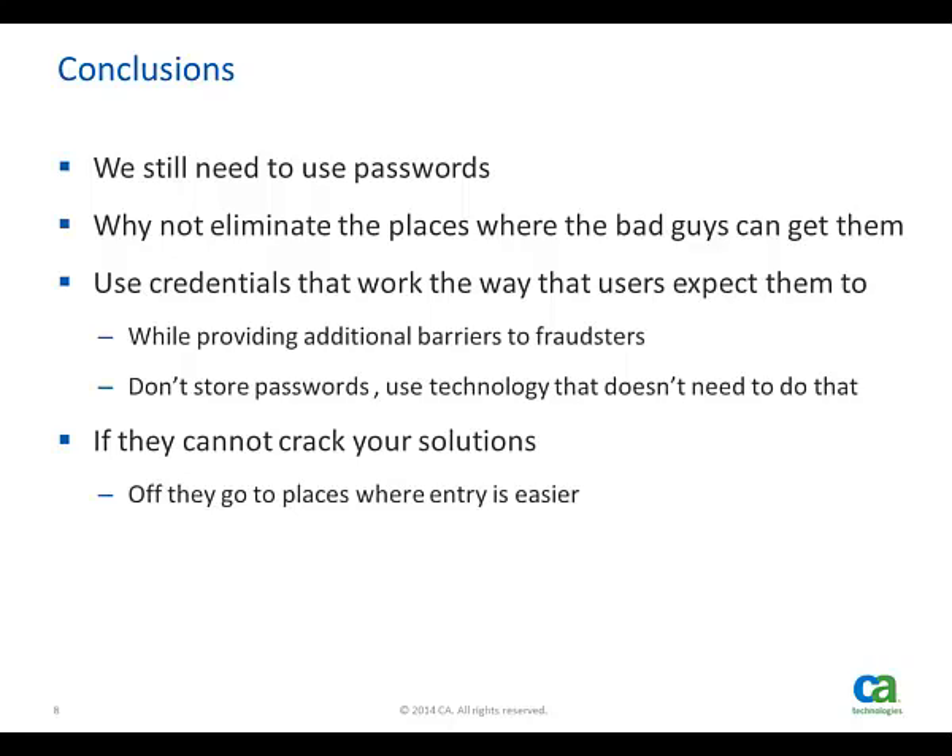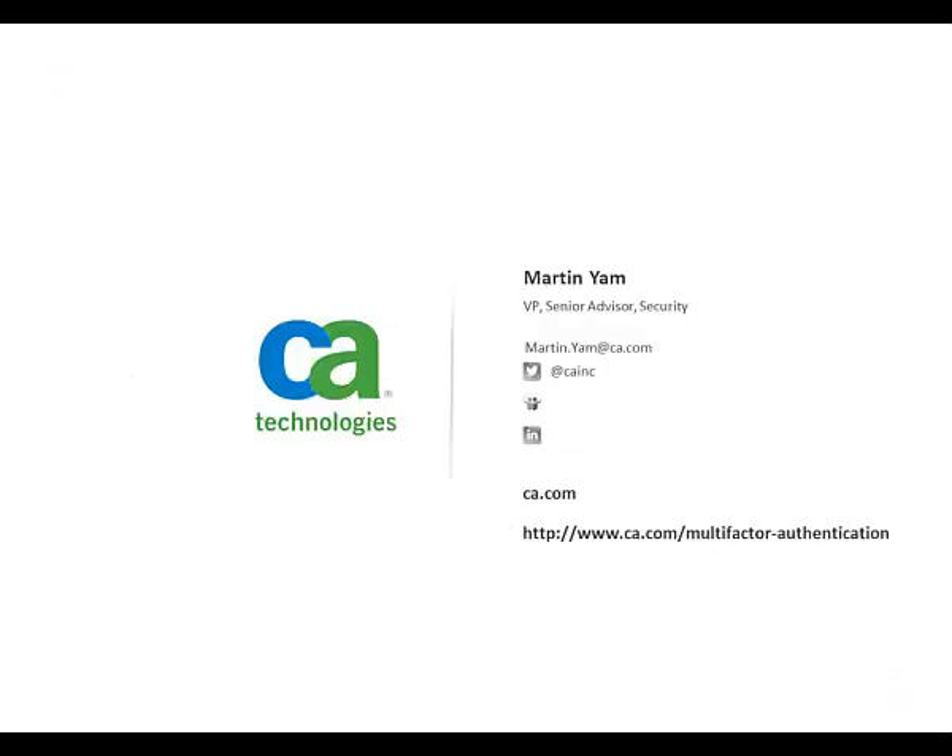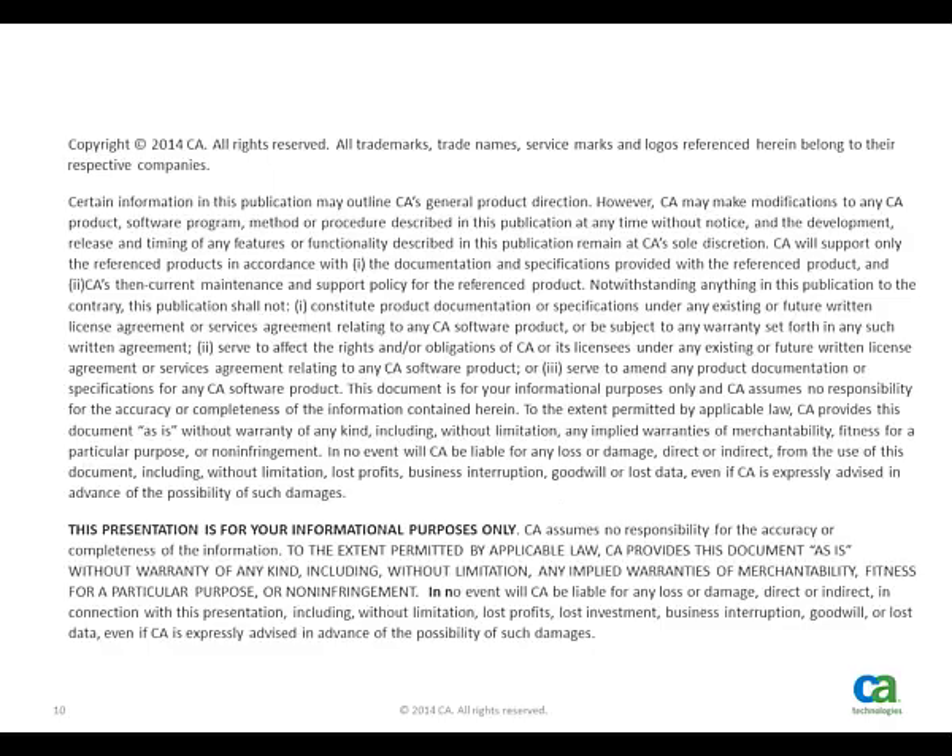There are better credentials available. Thank you for your time today. Please visit www.ca.com/security for more information about our security portfolio, including not just advanced authentication, but our SiteMinder, IdentityMinder, ControlMinder, DataMinder, and CloudMinder solutions. Thank you.